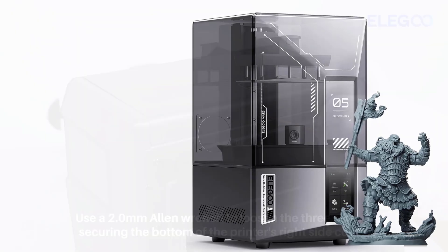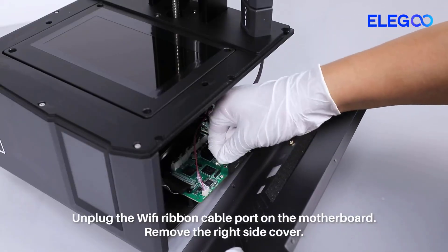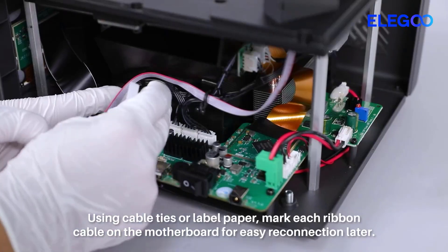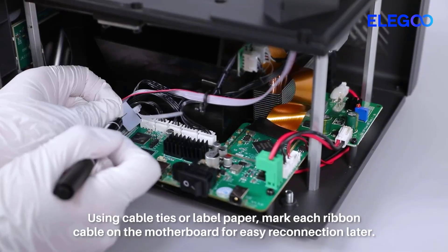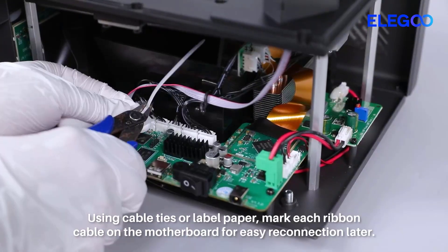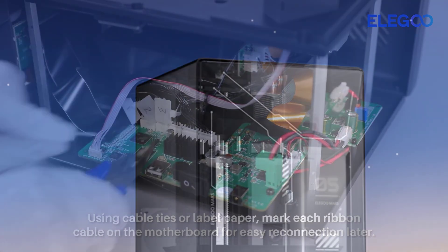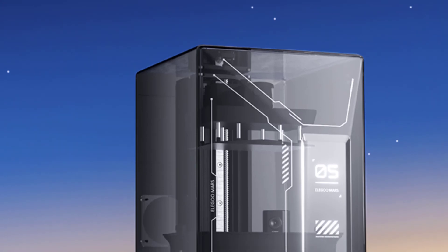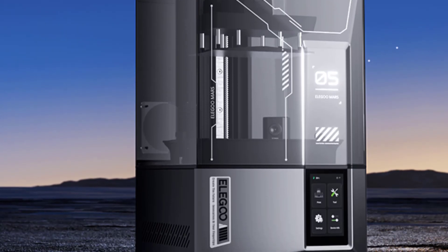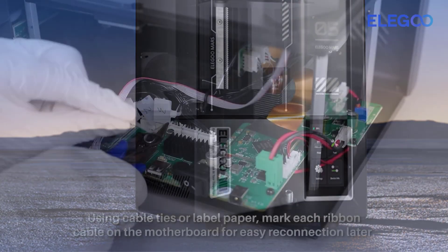One of the standout features is its impressive print speed of up to 150mm per hour, which is significantly faster than previous Mars models, allowing users to produce models more efficiently without compromising quality. The printer includes smart automatic leveling, removing the hassle of manual bed calibration. It also features intelligent detection such as resin shortage alerts and real-time error monitoring, plus Wi-Fi file transfer support so users can send print jobs wirelessly.